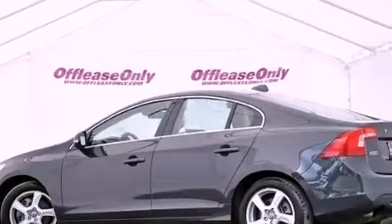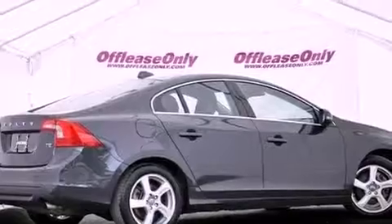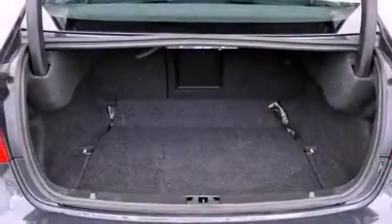Its top features include a turbocharger, Bluetooth cell phone integration, heated seats, traction control and stability control systems, 100% commercial-free Sirius satellite radio, and a tire pressure monitoring system.